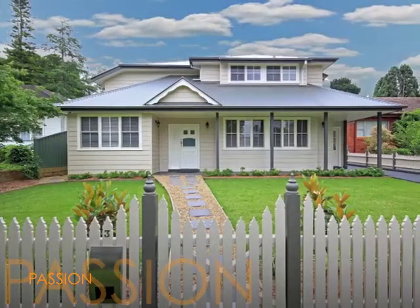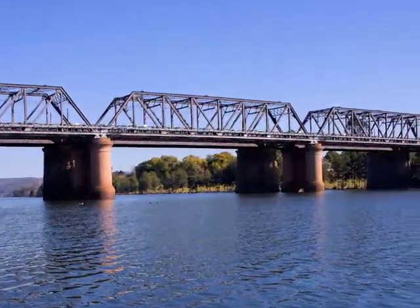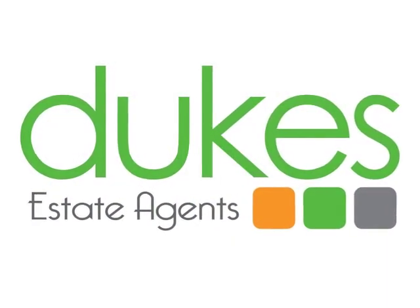Hey everyone, welcome to dukesestateagents.com.au. Today we're going to complete a quick video which will be uploaded to our new website, and we're hoping to get really good content in there about listing a home, buying a home, if you're a landlord. So any questions that you might have over the course of these videos, please don't hesitate — email in and certainly we can answer those questions for you.